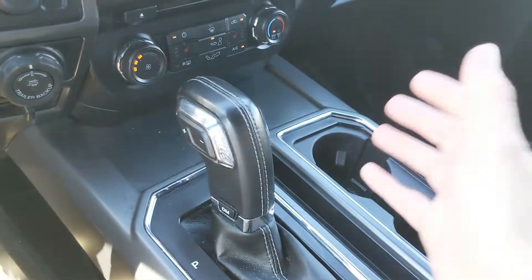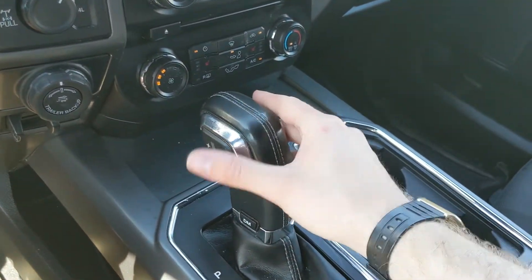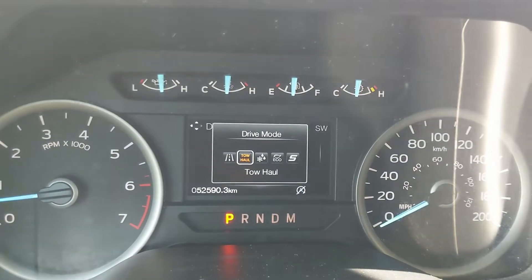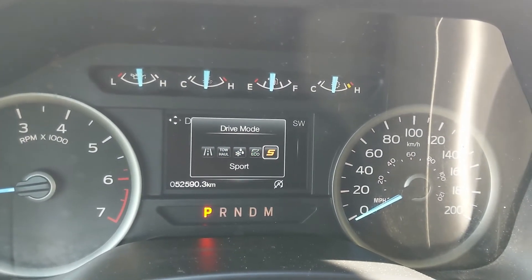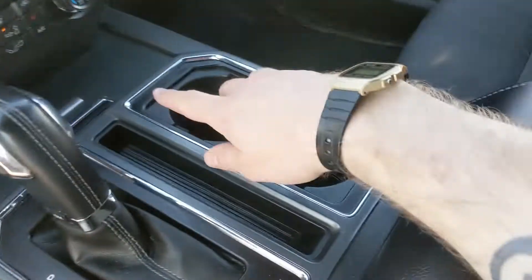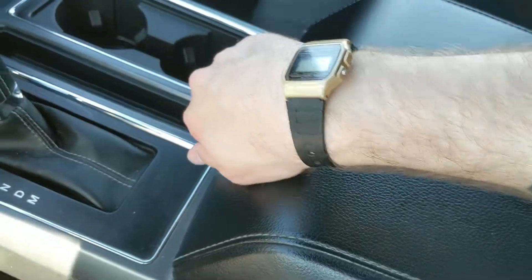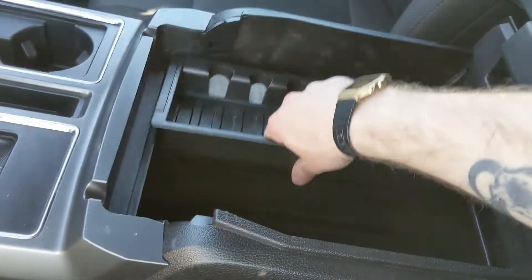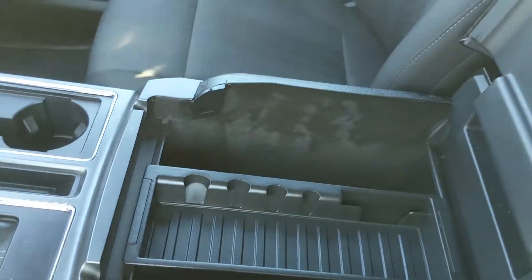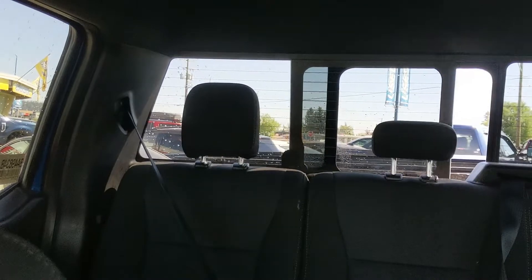Moving down, you have a compartment with two USB ports, then your main shifter with SelectShift on the side so you can manually shift gears, and a drive mode selector at the bottom for normal, tow/haul, snow/wet, eco, and sport modes so you can customize your driving experience. Then you have two cupholders and a lockable center compartment and armrest with a removable tray and tons of room, including another 12-volt outlet. Last but not least, looking back you have a power sliding rear window.